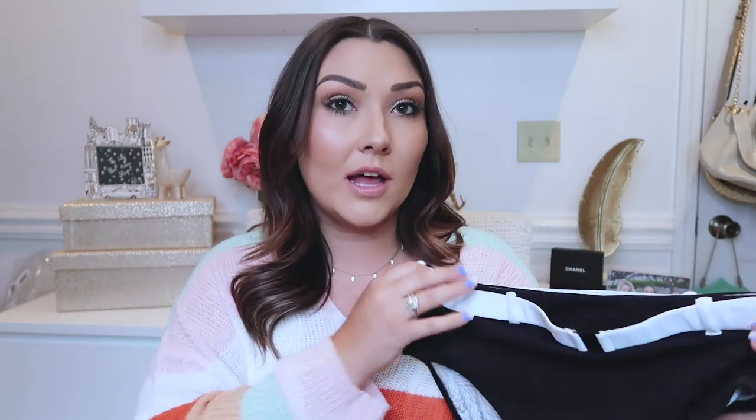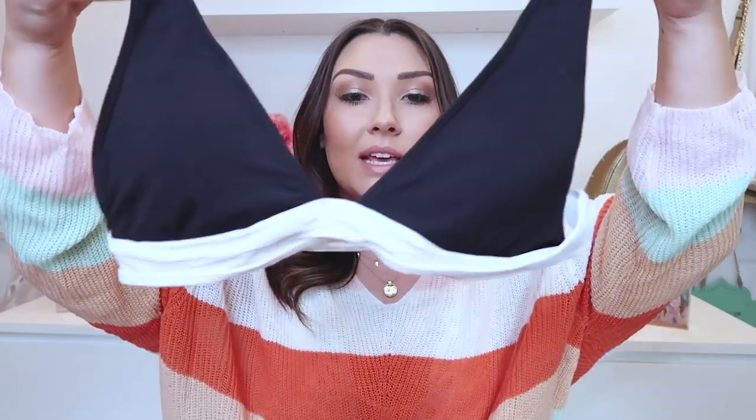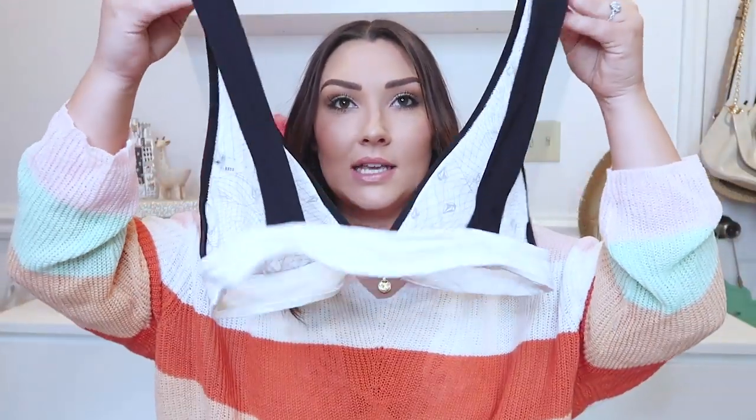The first swimsuit I wanted to share is from Volkham, I got it from Nordstrom. It has a high-waisted bottom — just black and white with a little belt-looking detail at the top, which is such a cute detail. The back is a little bit cheeky but not too much. The top is a triangle top with a little band at the bottom for more coverage, and the back just has two straps connecting.